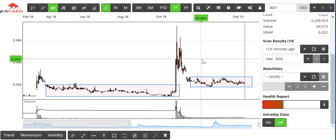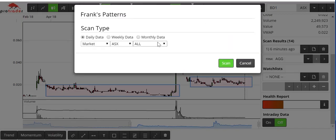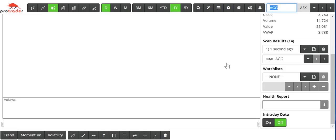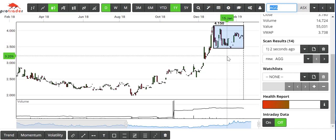As best as possible at the moment, we have put that together in the Guru's Toolbox as Frank's Pattern and we just hit scan. And today, February 12th, 2019, this is the first stock result.